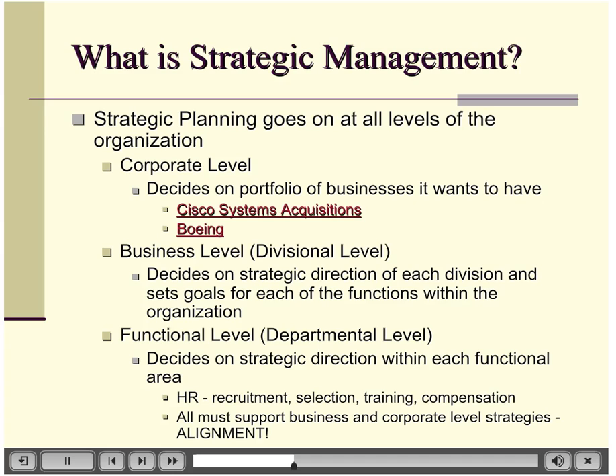Each division and each department within those divisions — marketing, accounting, operations — all have their own unique strategies, but they have to be in alignment with what the overall goal is for the company. If those things aren't in alignment, the company is going to be flailing, not heading in the right direction. We want every part of the company heading in the right direction together. Going back to what was Philip Morris, Kraft General Foods and Oscar Mayer had a very different strategy than the cigarette division, and even the international cigarette division differed from the domestic one.